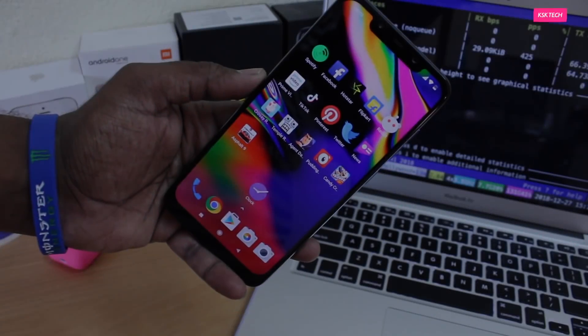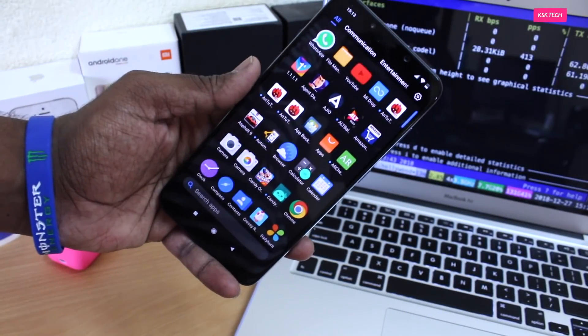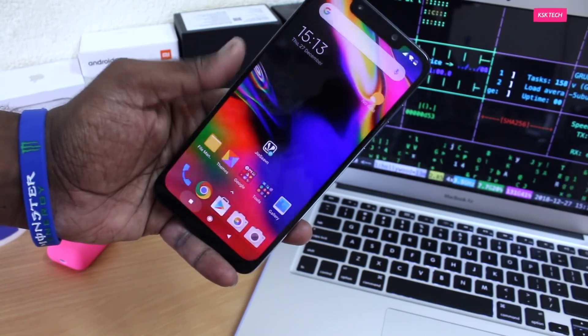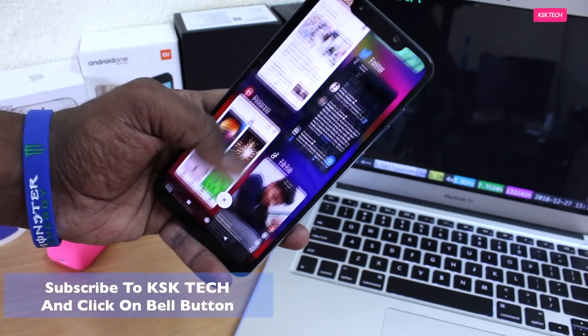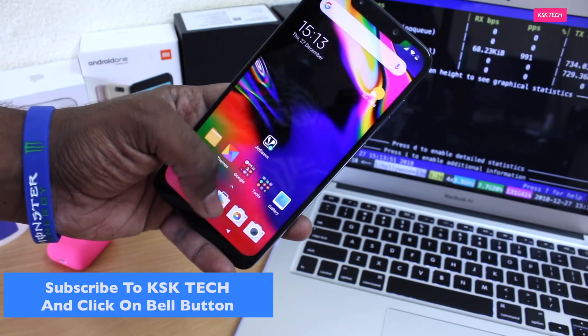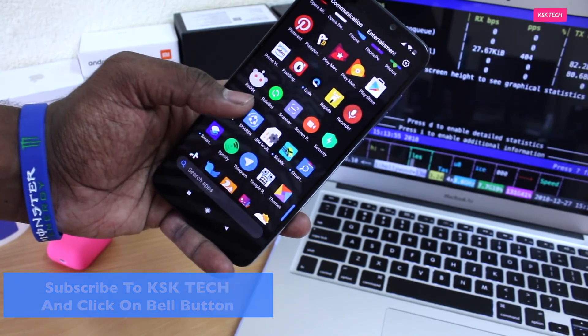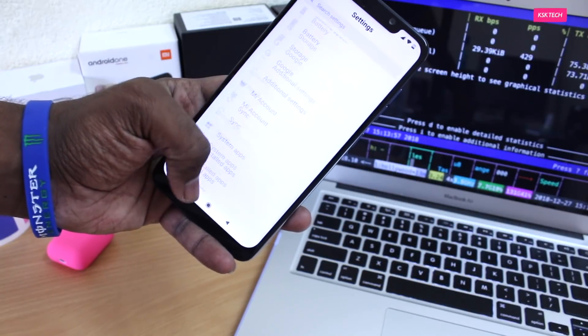What's up guys, KSK here, and this is an ultimate speed test between MIUI 10 vs the Pixel Experience running on the Pocophone F1 — in other words, the stock ROM vs the custom ROM. Let's find out which one performs better in real-time usage. MIUI 10 is a customized skin made by Xiaomi based on Android Pie.